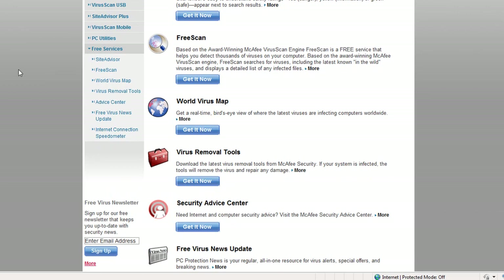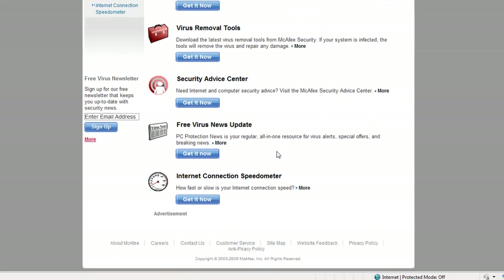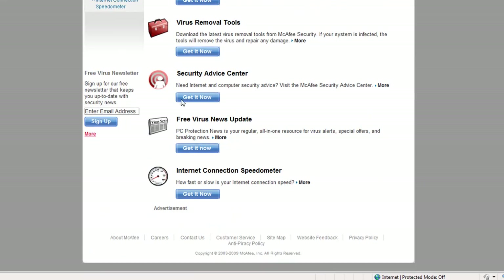But with this program, it doesn't really slow down your computer at all. It's actually in your internet browser. Before I get to that, I want to show you a couple of little cool programs it offers.